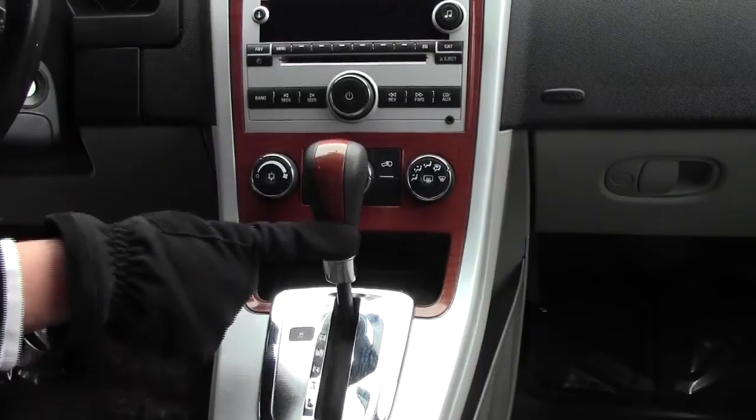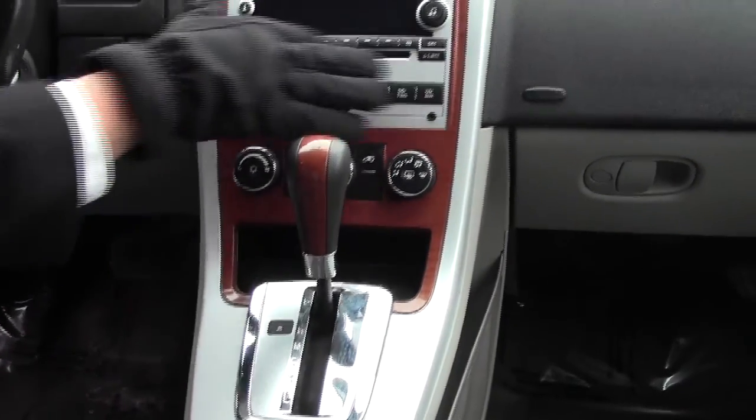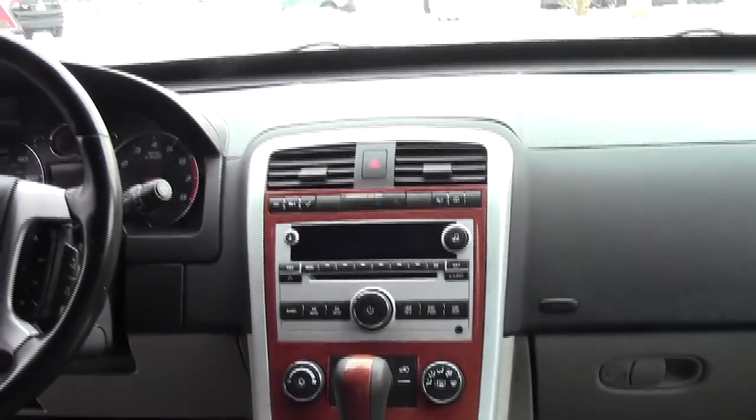Power windows, automatic transmission, heating and air conditioning controls, AM FM CD player, day night mirror, and map lights.